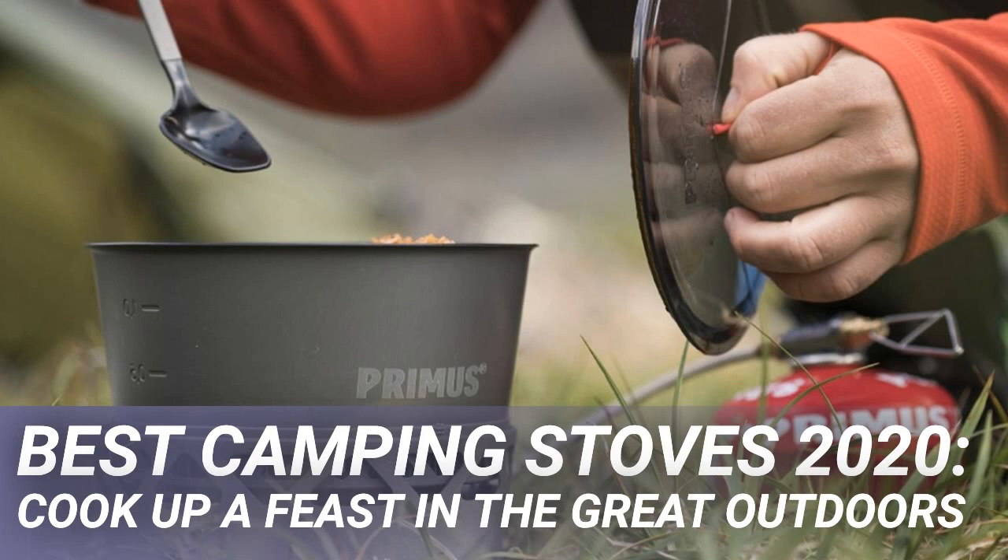Liquid stoves can burn a myriad of liquid fuels from paraffin through to solvents and petrol. These have low running costs and are excellent for longer expeditions and in remote places where fuel may be scarce. Liquid stoves are also the only choice for higher altitude — 2,000 metres plus — as the lower pressure doesn't affect them.